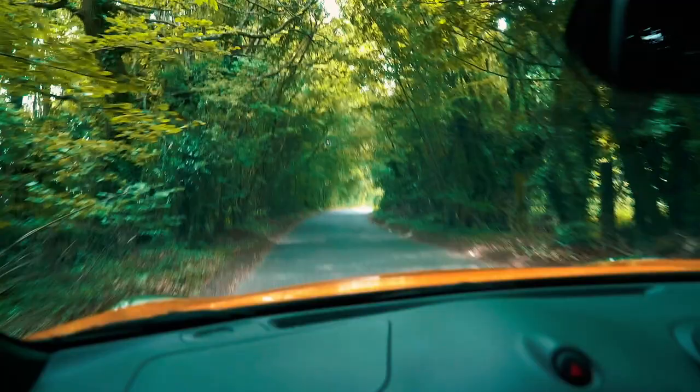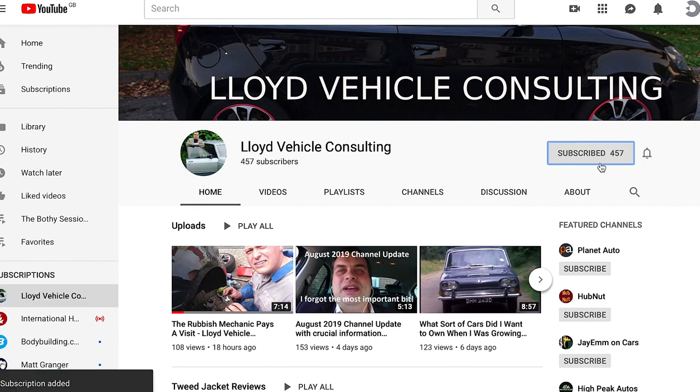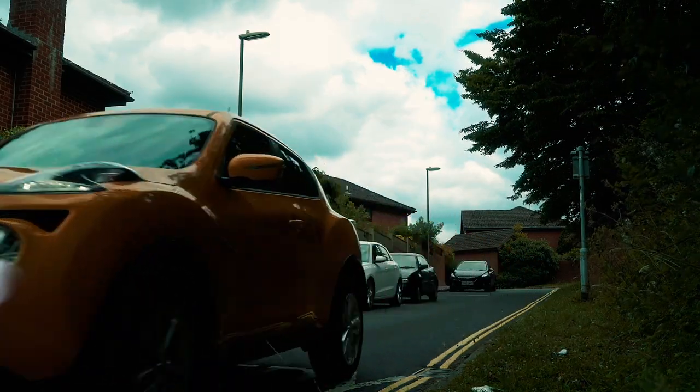Welcome to another episode of Tweed Jacket Reviews. Today we are in Hampshire, and I'm very grateful to Carol for letting us drive her 2017 Nissan Juke 1.5 DCI in Connecta trim. Before we get into the detail of this wonderful and controversial car, please subscribe to the channel, like this video, and leave a comment below. The Nissan Juke was first introduced all the way back in 2010, and it's pretty much made a name for itself as the best-selling small crossover.